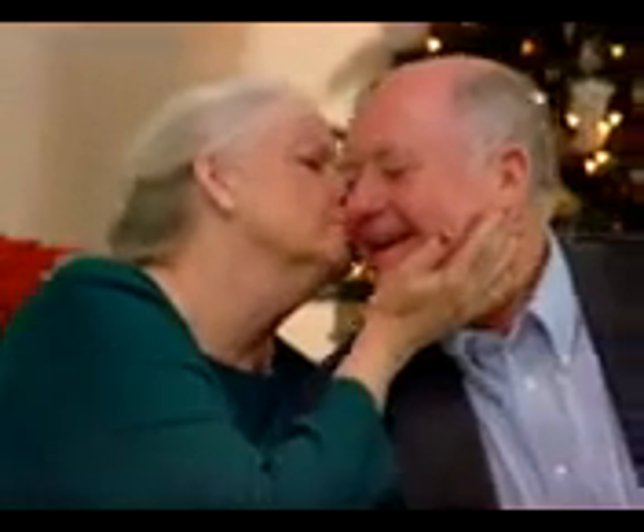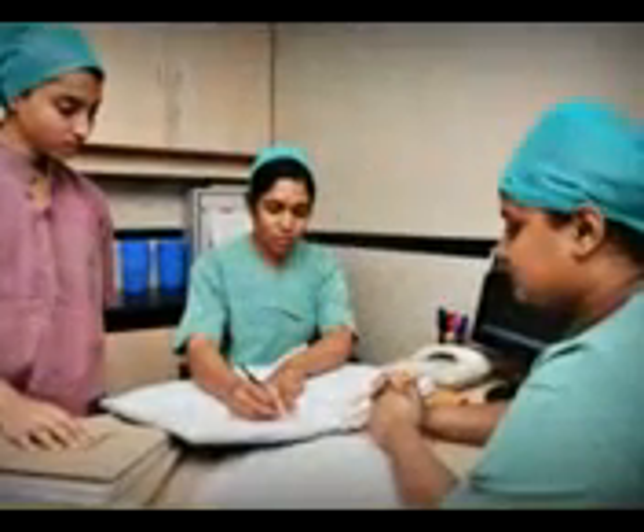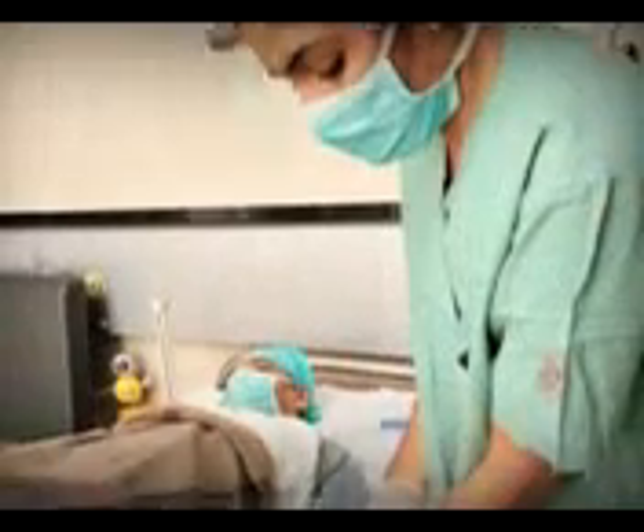Stem cell transplants bring hope to treat diseases that were once thought to be incurable. It gives you a chance to fight your cancer. Learning the process of an allogenic stem cell transplant helps you to be more clear about the procedure.